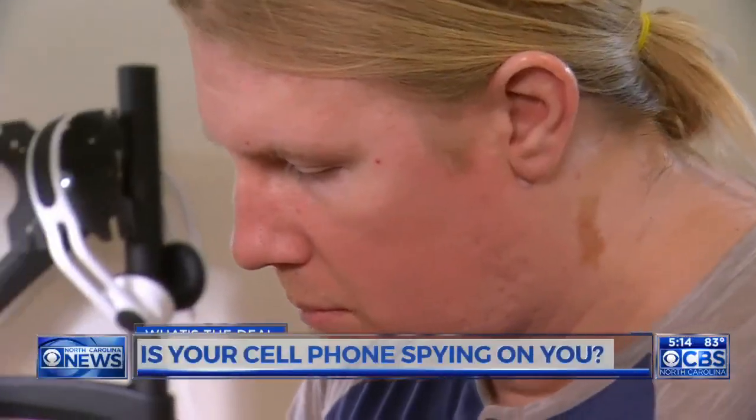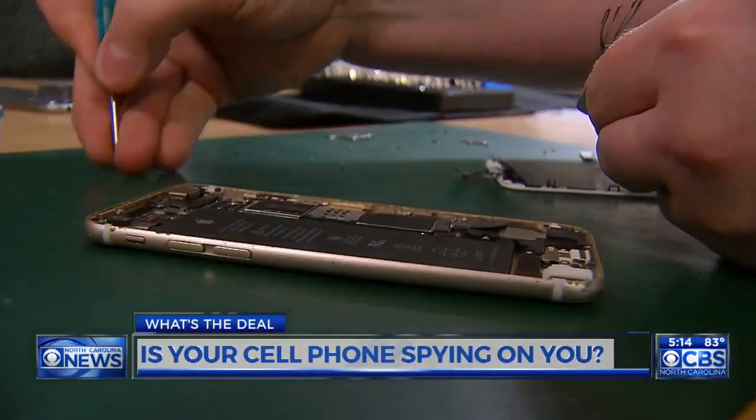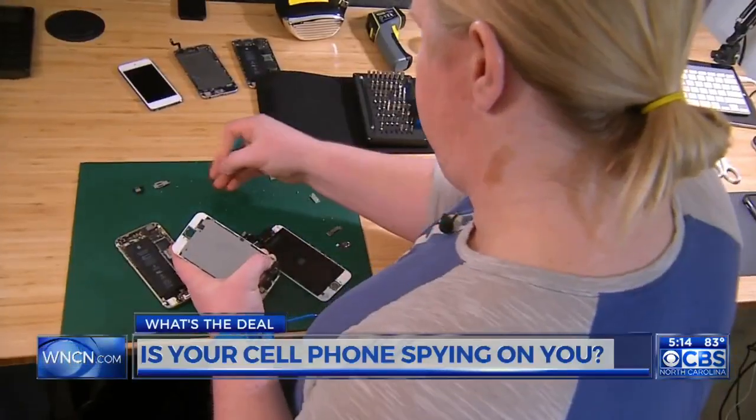So now it's off to the repair shop to get it fixed. But unbeknownst to you, or the cell phone repair person, the new screen you're getting could end up spying on you.